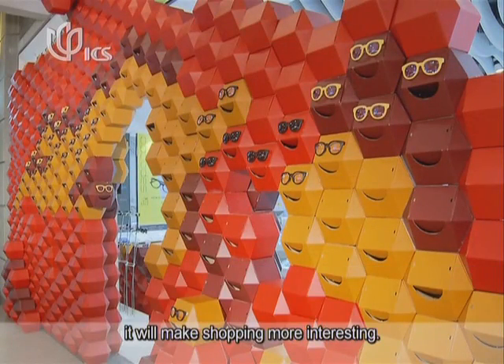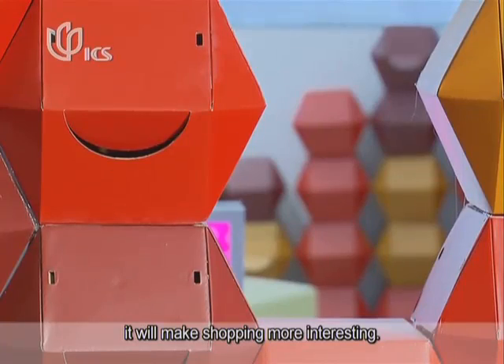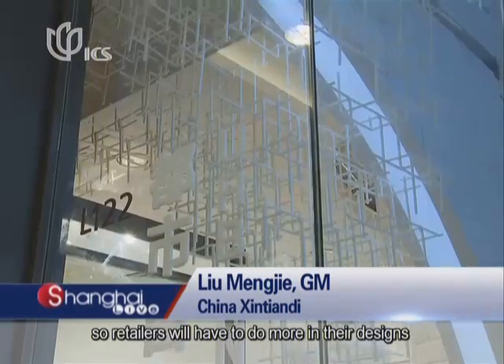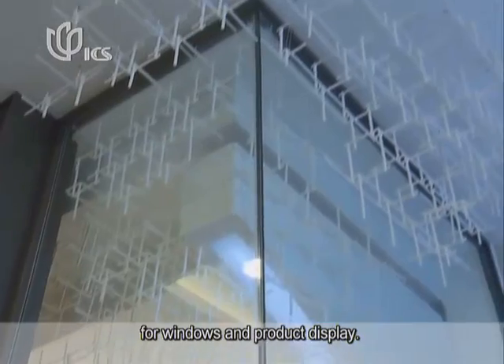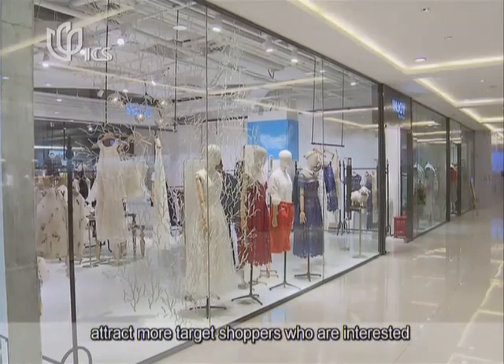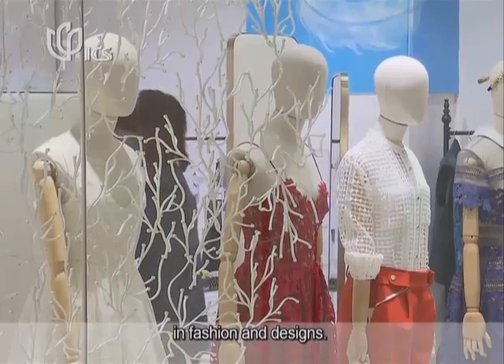Such shop windows are quite special and eye-catching. If there are more such windows, it will make shopping more interesting. Shoppers now have high requirements for shopping experience, so retailers will have to do more in their designs for windows and product display. The previous window projects here helped to attract more target shoppers who are interested in fashion and design.